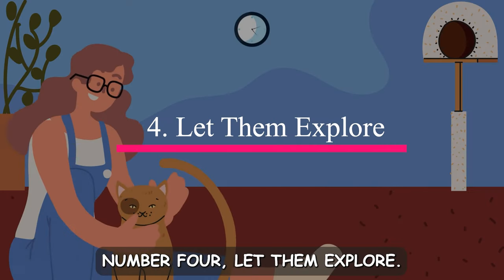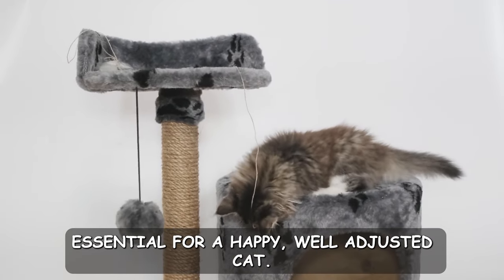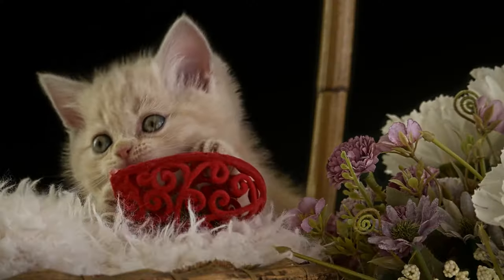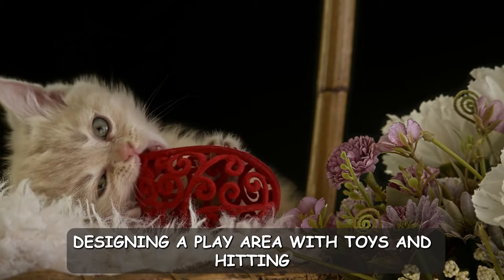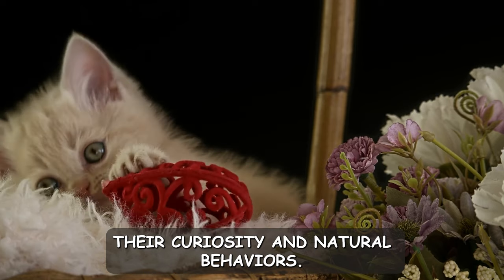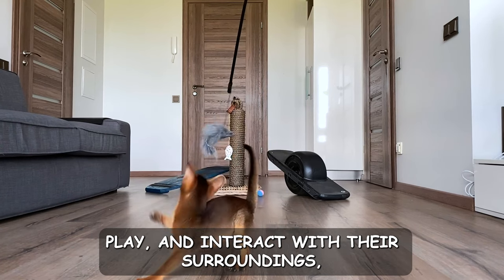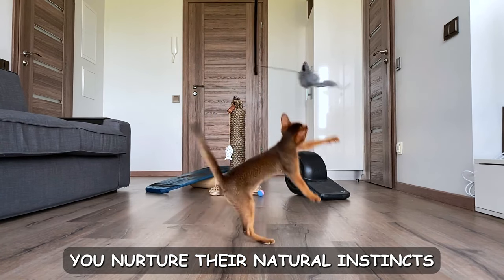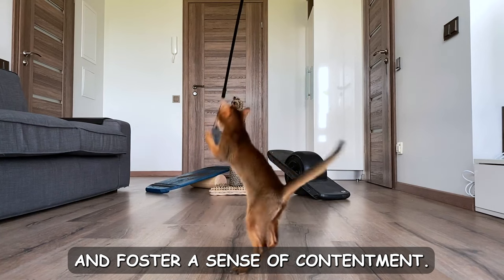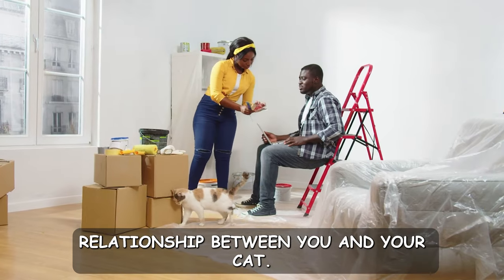Number four: let them explore. Creating a playful environment is essential for a happy, well-adjusted cat. Designing a play area with toys and hiding spots gives your cat room to express their curiosity and natural behaviors. By observing your cat as they explore, play, and interact with their surroundings, you nurture their natural instincts and foster a sense of contentment. This freedom to explore fosters a trusting relationship between you and your cat.